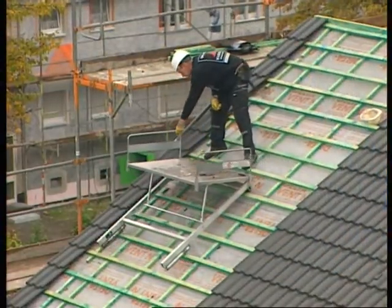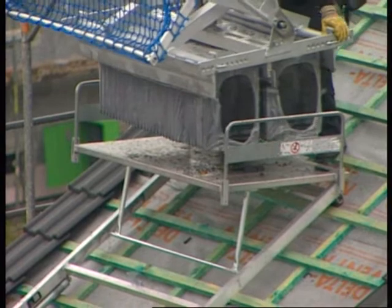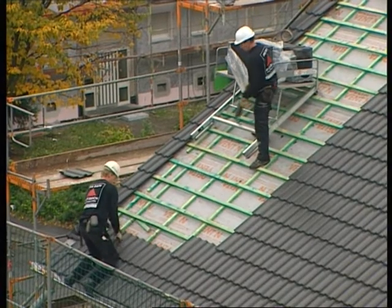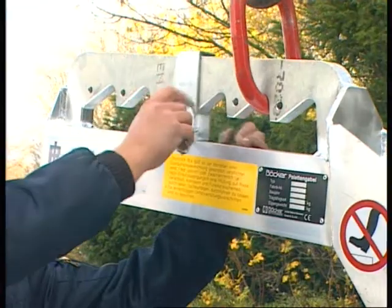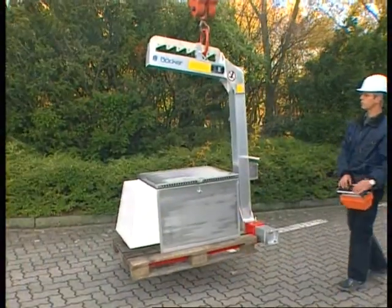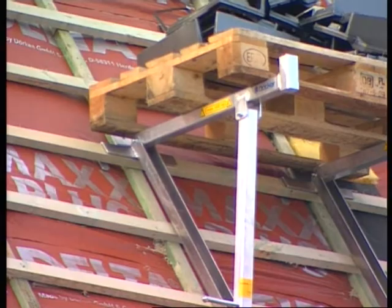The moveable roof tile dispenser, which can be adjusted to the exact pitch of the roof, helps to rationalise work. The platforms have a load-bearing capacity of either 200 or 400 kilograms. The aluminium pallet fork is designed for safely transporting loads; the centre of gravity can be altered by simply moving the crane loop. The lightweight roof stand, which can be set between the roof battens, is useful for placing pallets weighing up to 1200 kilograms.